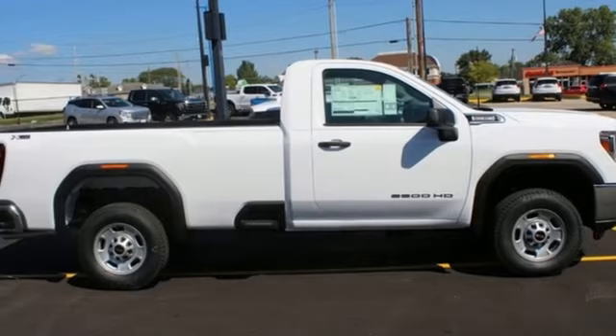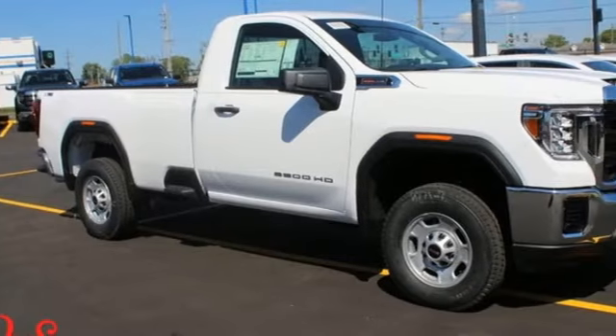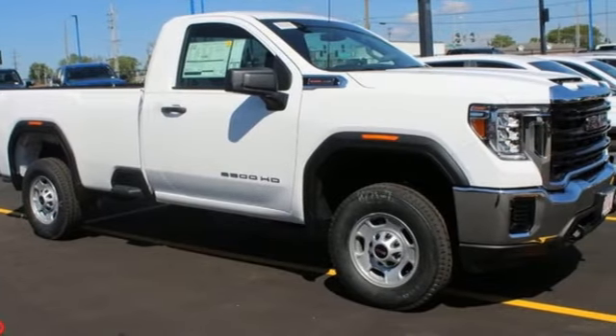Smart capabilities, strong performance. GMC. You'll never know until you try. Test drive it today.